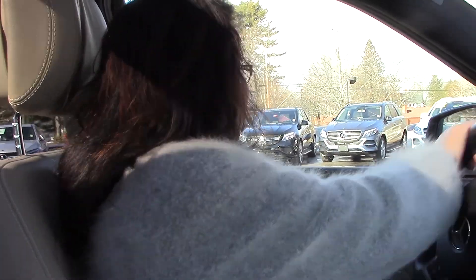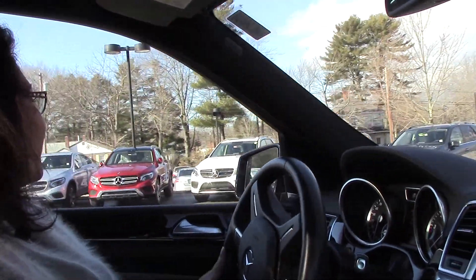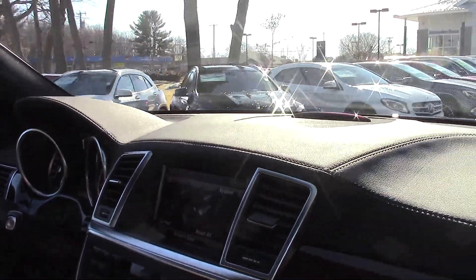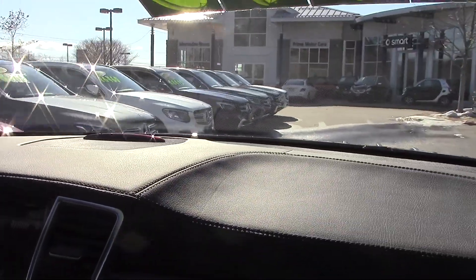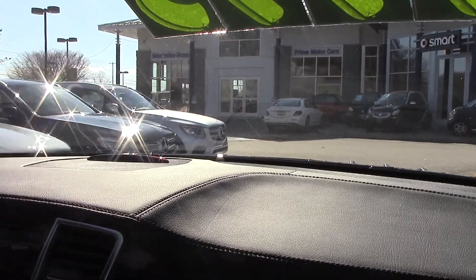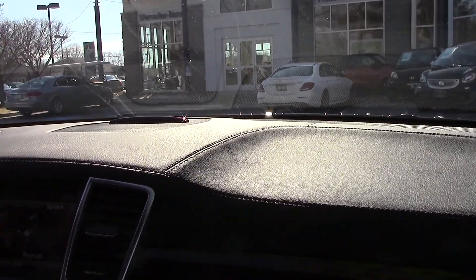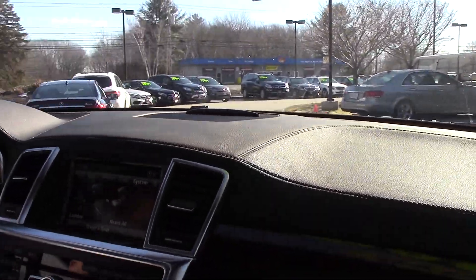Let's take this beautiful thing for a first spin. It handles beautifully — look at that nice, tight turn for this large SUV. Really smooth. Firm braking. Nice acceleration and handling.